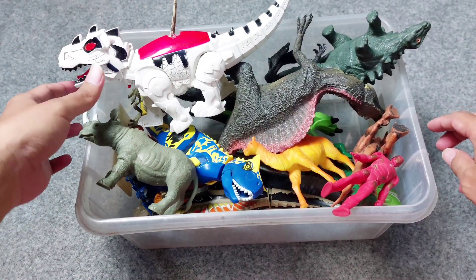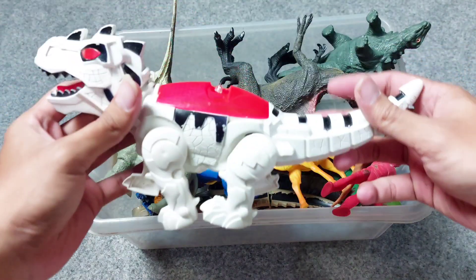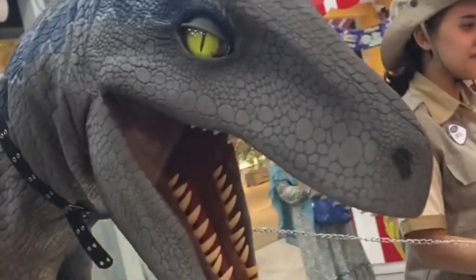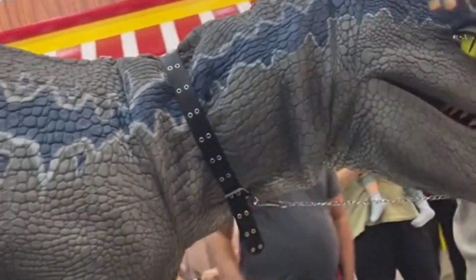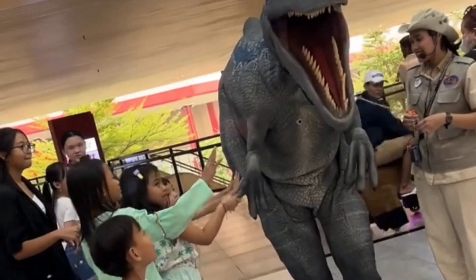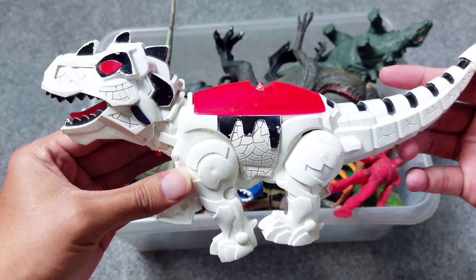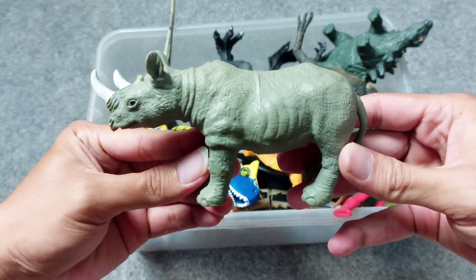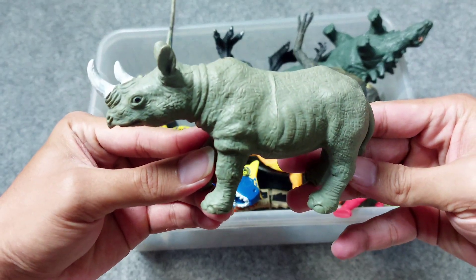Okay friends, let's review the toys again. Wow, white T-rex! All right, second one — gray rhinoceros.